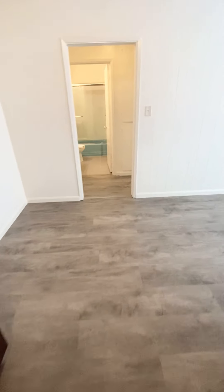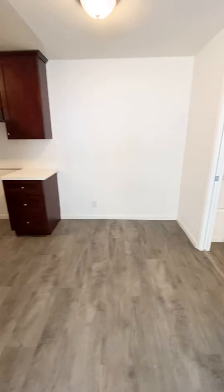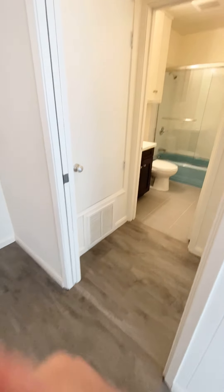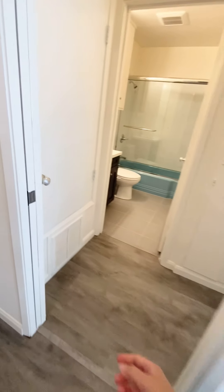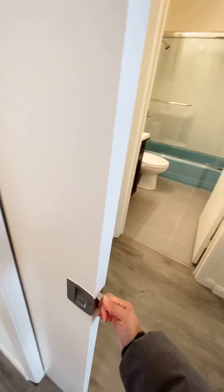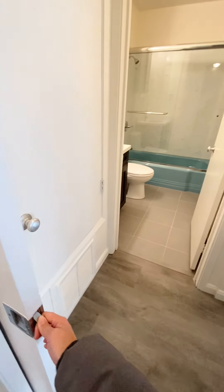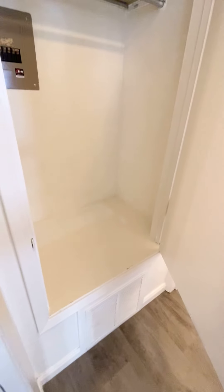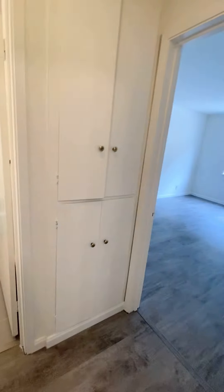This is the dining room area. There are pocket doors here that you can use to close off the room. Here's a hall closet right here — it has been completely repainted — with some extra storage as well.